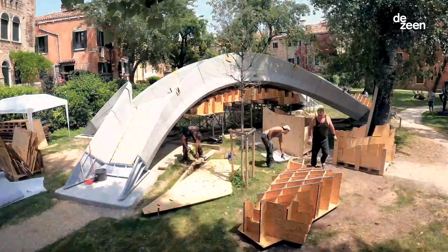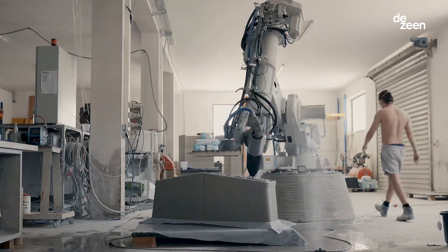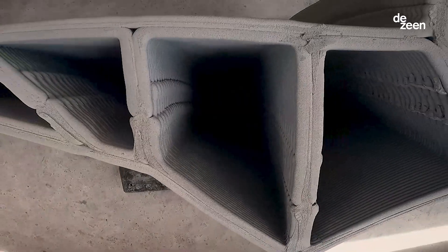It holds together solely through compression with no reinforcements, no glues and no binders. Our custom-made concrete ink was developed by our 3D printing innovation team, who are part of our global research and development organization.